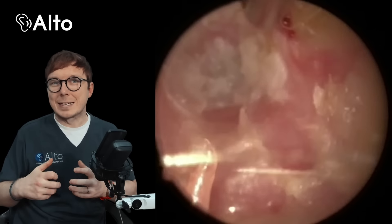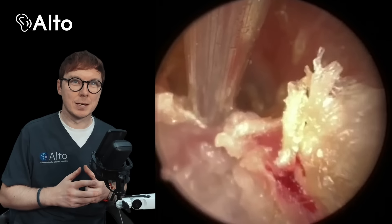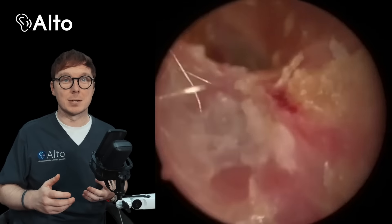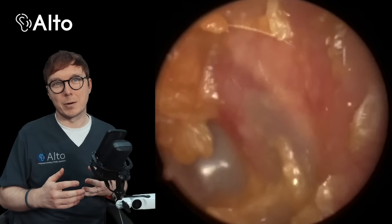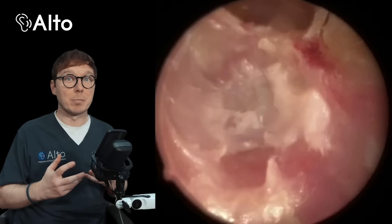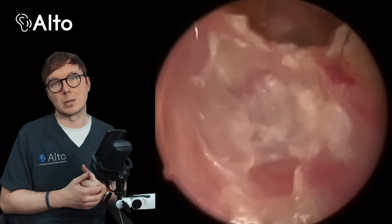This person isn't in any pain at all, by the way. At some points you can see a little bit of bleeding. We're constantly checking in with them, and this person was also watching the procedure themselves on a big screen right in front of them. We don't see these very often — they are incredibly rare — but when we do, we will be referring straight to the GP, or going privately we'll ask one of the ENT consultants we work with to take a closer look.